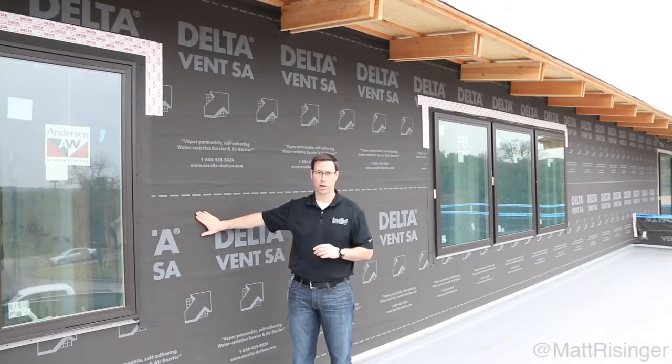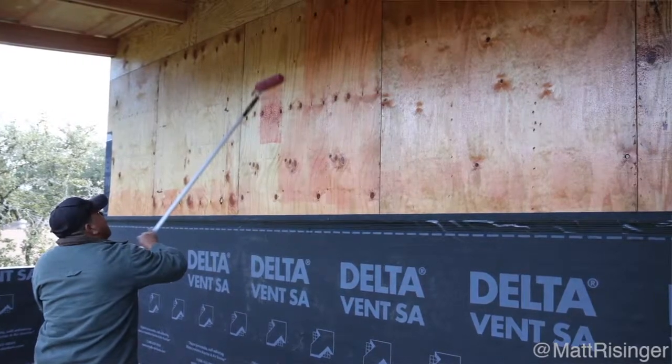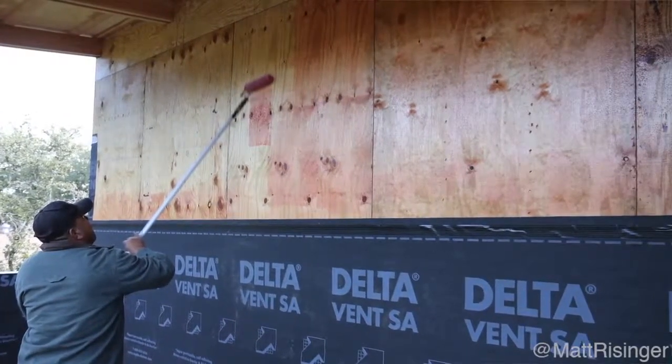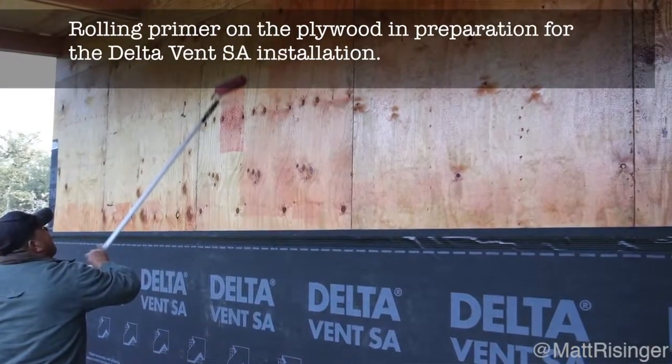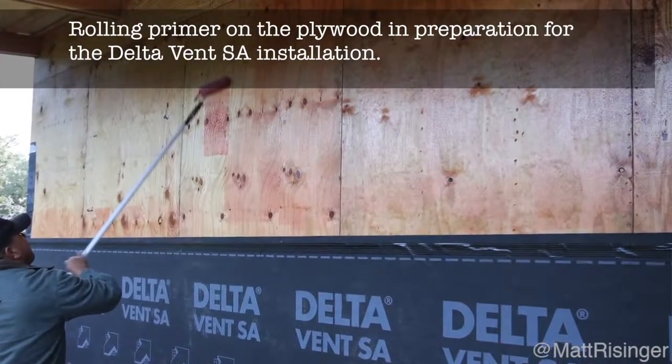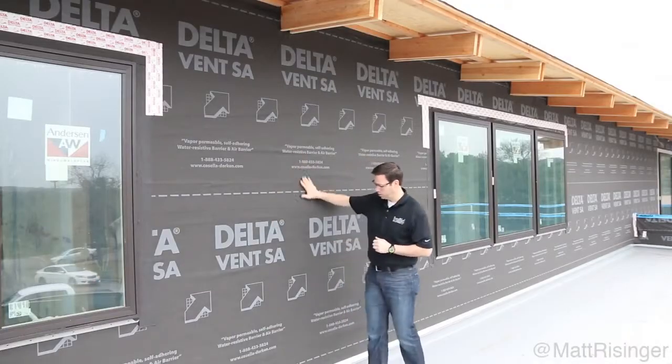This is a German company, Kasella Dorkin. A couple things about this product that make it very unique: this is actually a fully self-adhered product. We used a primer on the plywood walls on this house — we rolled a primer on. And then this has a backing that you rip off the back of the rolls, and it actually sticks on. So this is a fully adhered product.